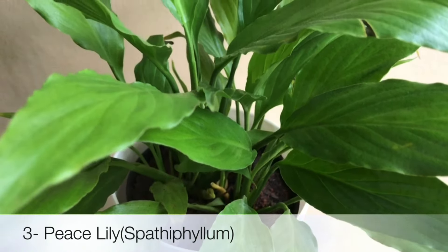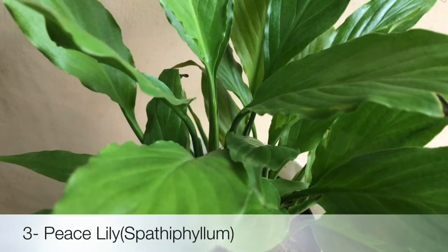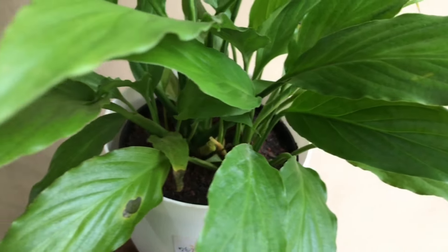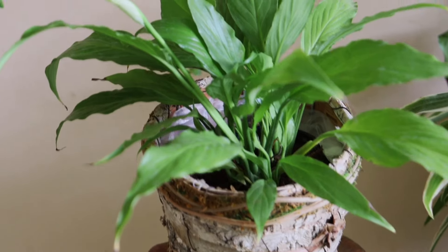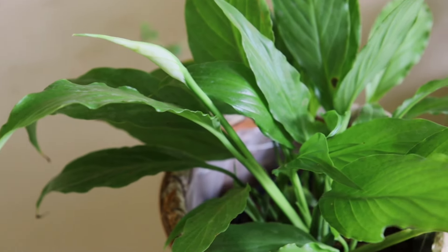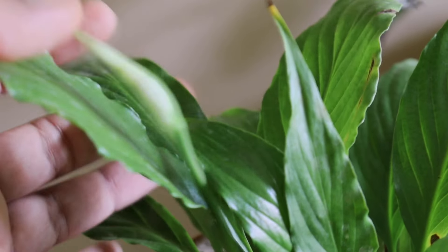Next from the list is Peace Lily. They prefer low light and high humidity to thrive, making it perfect for bathrooms. This is also an air purifier plant and they produce gorgeous white color flowers that last for months.